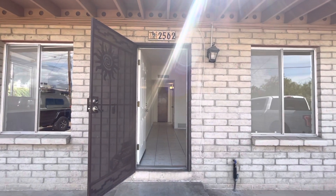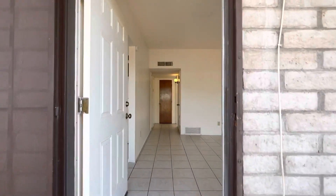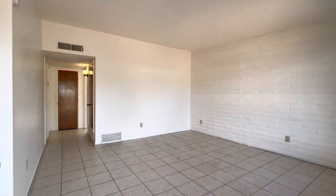Hi, this is Maggie from Habitation Realty. Today I'm showing you a two-bedroom, one-bath unit. It's part of a triplex, centrally located off of Tucson Boulevard and Glen.